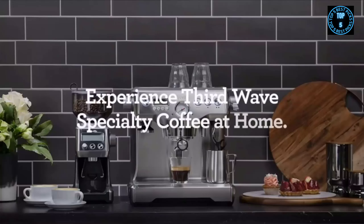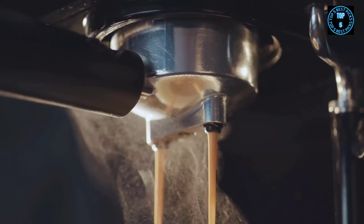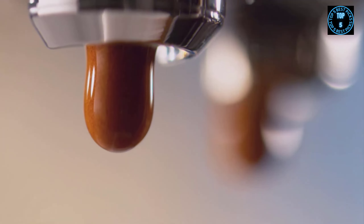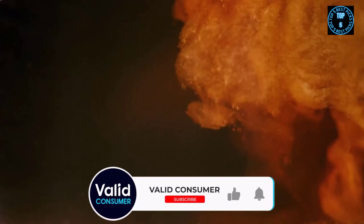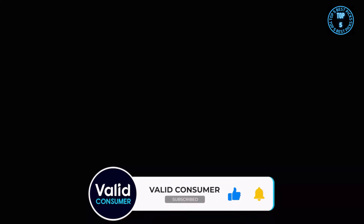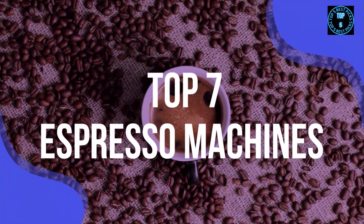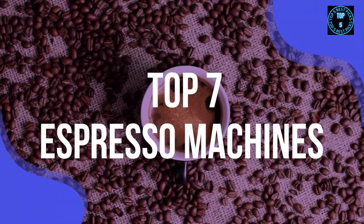But not every espresso comes out the same. Each machine will produce its own standard of the beverage, with some surpassing others. You ultimately want the flavour to be balanced, not too acidic or burnt. But how can you tell which espresso machines will deliver? We have listed the top 7 espresso machines and their key features, plus the things you need to consider to help you choose the best one for you.